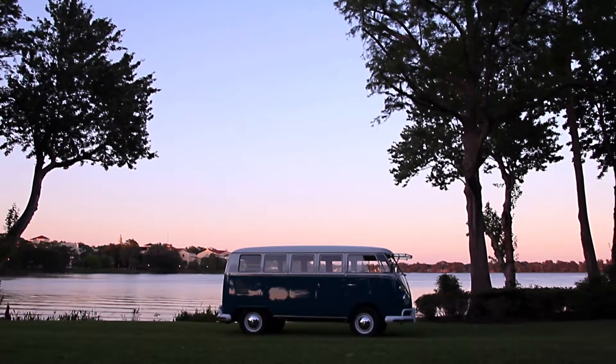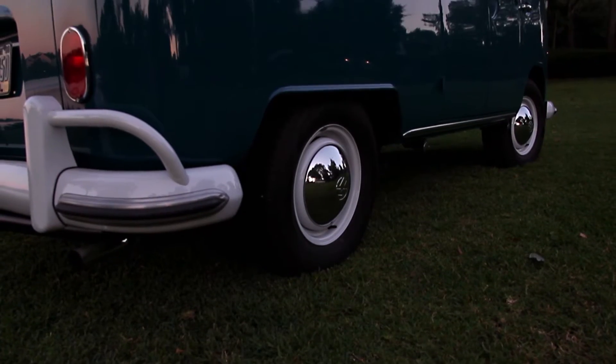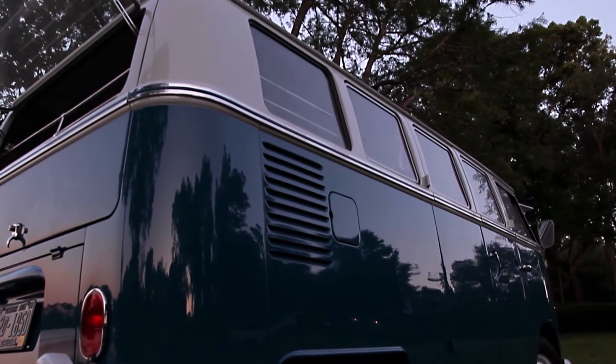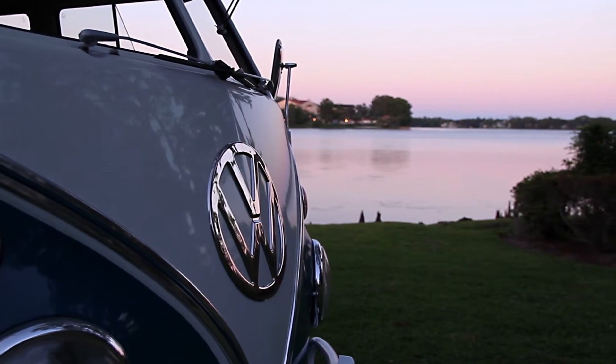Some of the nice things about owning a Volkswagen bus and driving one are having people tell you stories about when they were kids or when their family took them on vacation, or even the young kids who get excited to see a Volkswagen bus who have never seen one in their life. It always puts a smile on somebody's face.